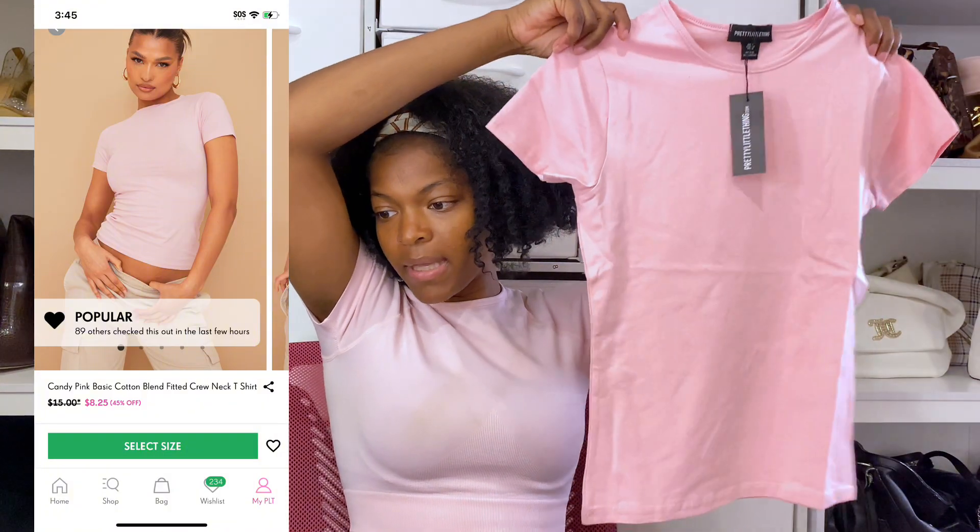Next I got a basic cotton blend scoop neck bodysuit — scoop neck, great cute moment. This is just something basic that I could wear throughout any season. Next I got a basic cotton blend fitted crew neck t-shirt in pink — same as the white one but in pink. Super cute, basic, can go with anything.